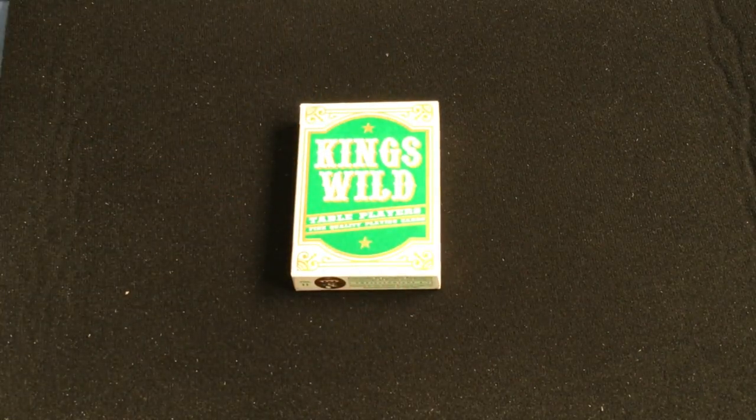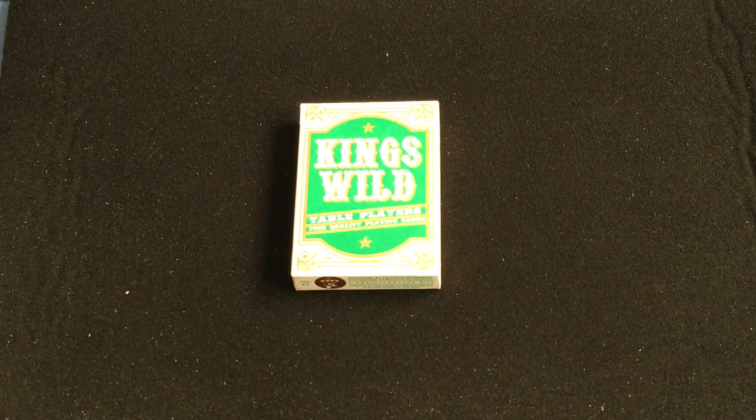Hello everyone, Reader's Day 30 back with another decade. This is the latest King's Wild Table Players Volume 11, volume 12 apparently on the way. This is apparently known as the Green Star.